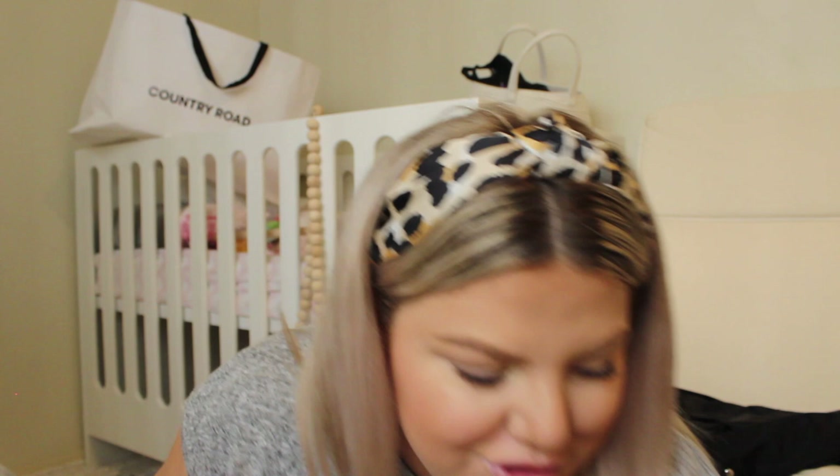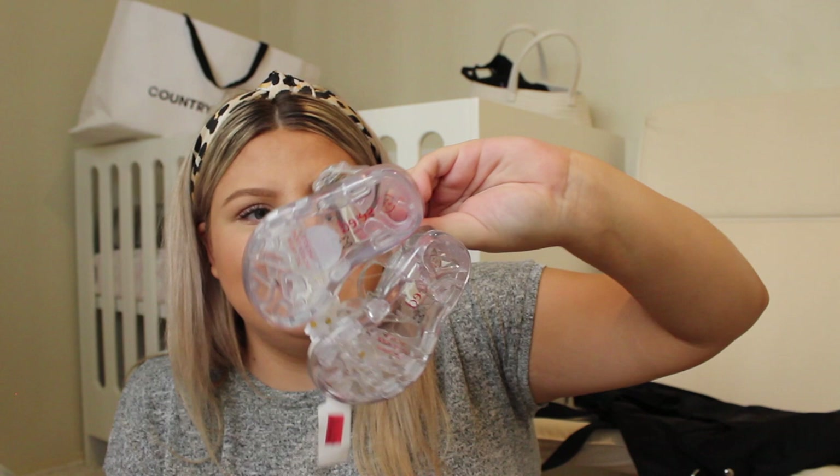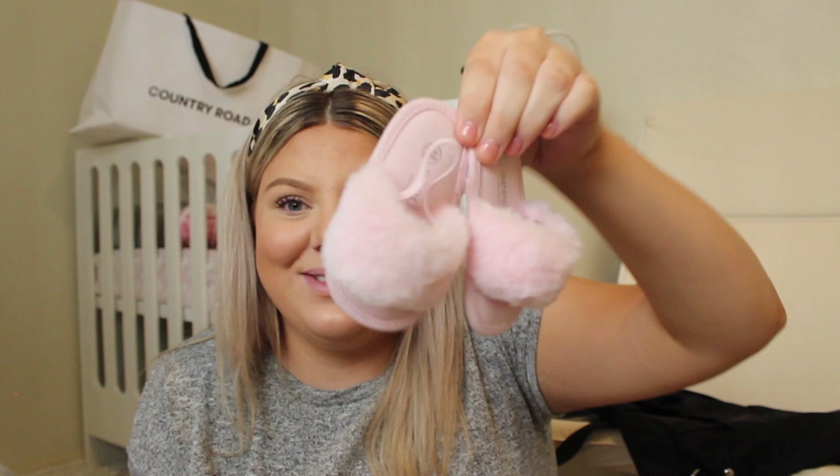I also got some shoes from Seed - they were on special too. I got these little jelly sandals that came down to like nine dollars, zero to three months, with little gold bows on them. Then I picked up ones with little piggies on them. My favorites are these little slides with little fluff on them - I cannot wait to put these on her. Now from Cotton On Kids - they were having a really good sale so I picked up a bunch of onesies off their website and in store.